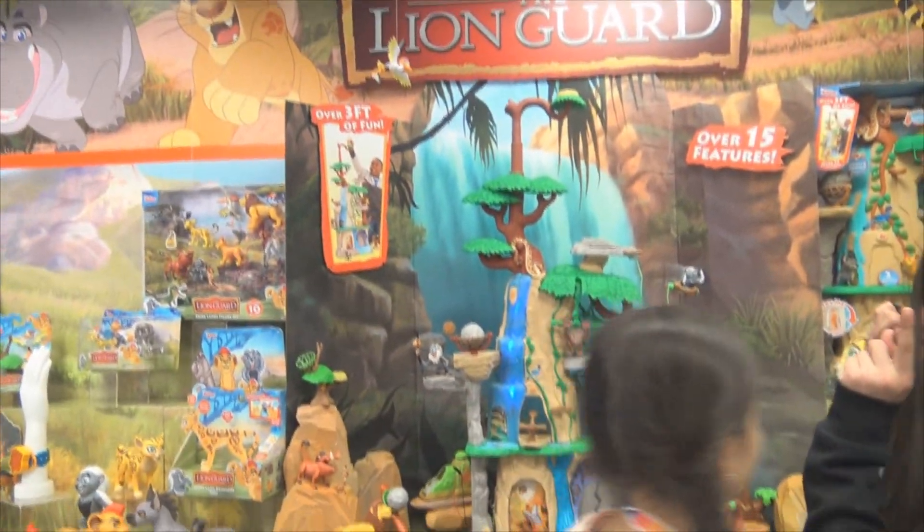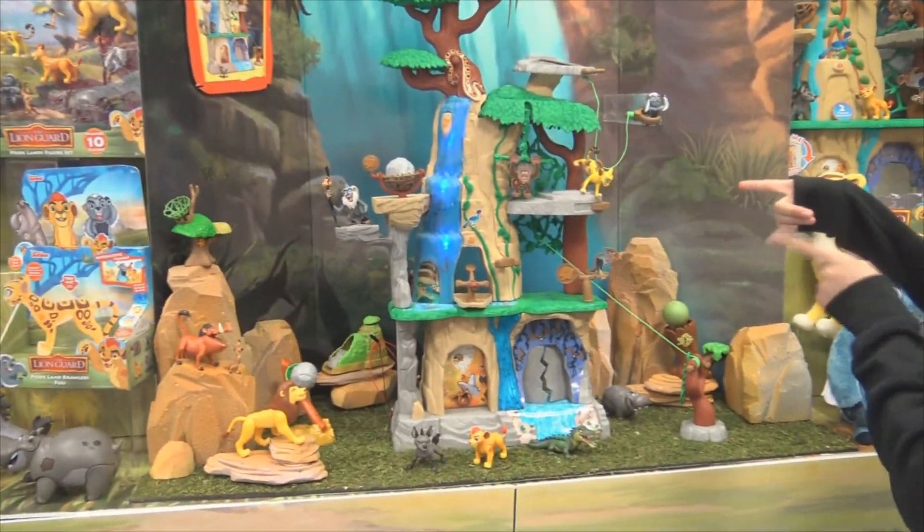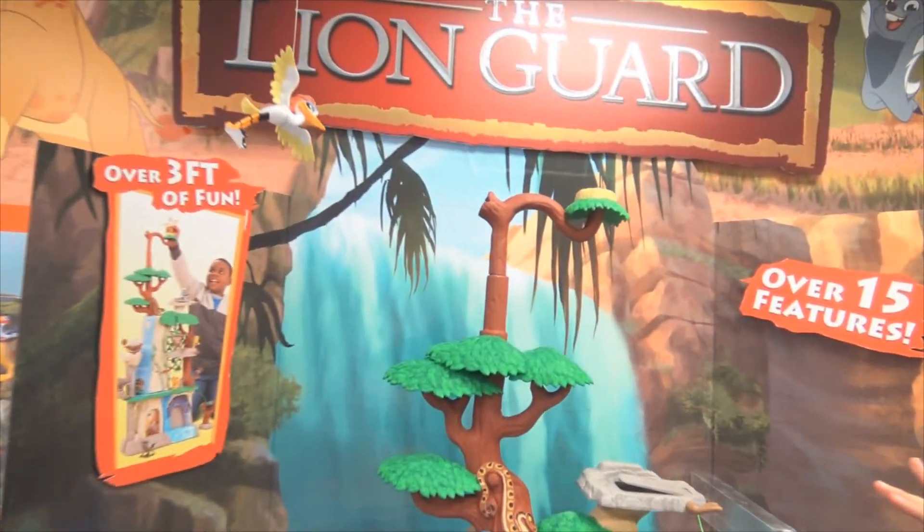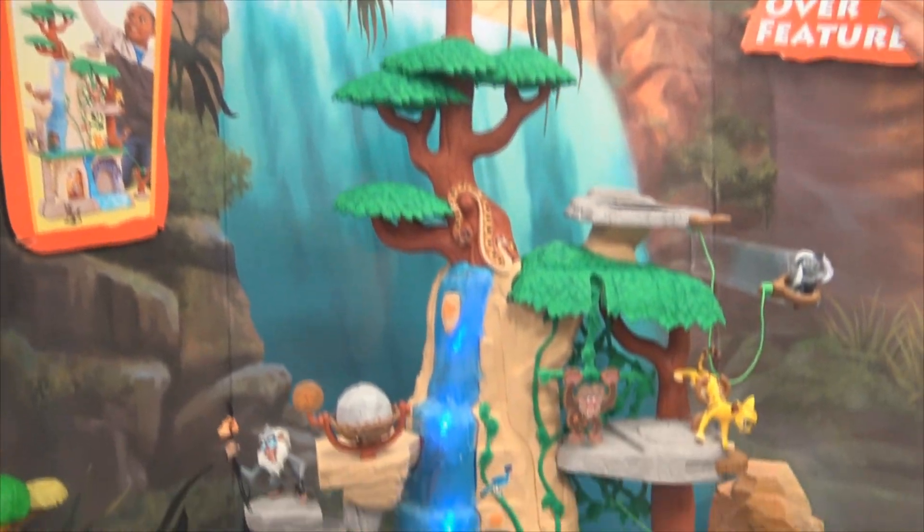Here's something super exciting — you guys are getting a first look at the Lion Guard Training Lair playset. Look at this, it is huge! It's over three feet! Oh my gosh, Kenzo, do you see how big that is?